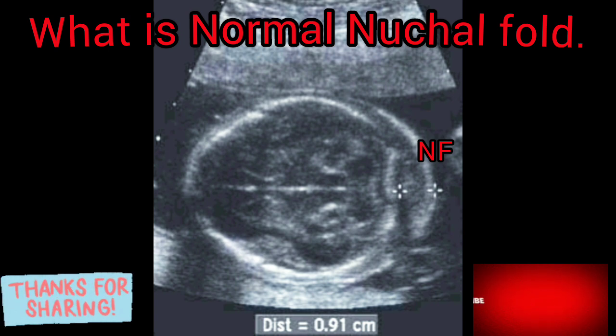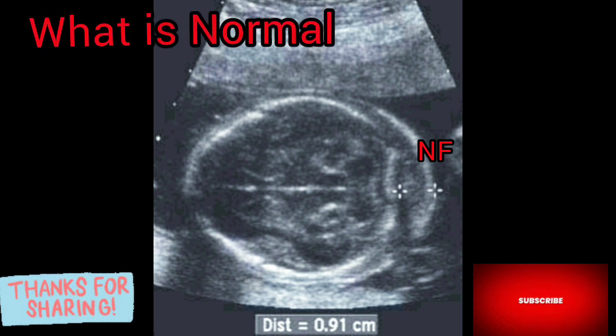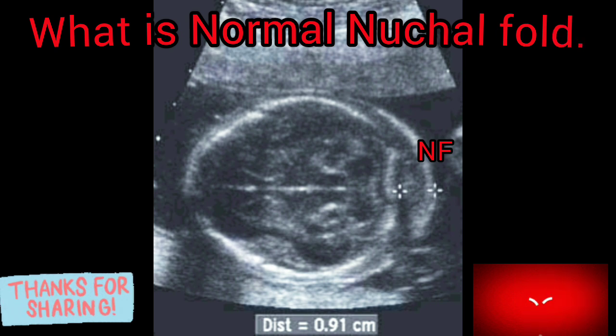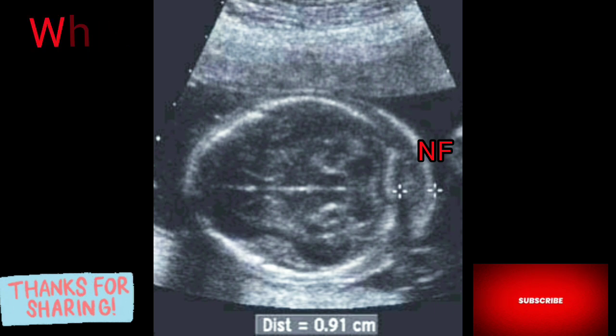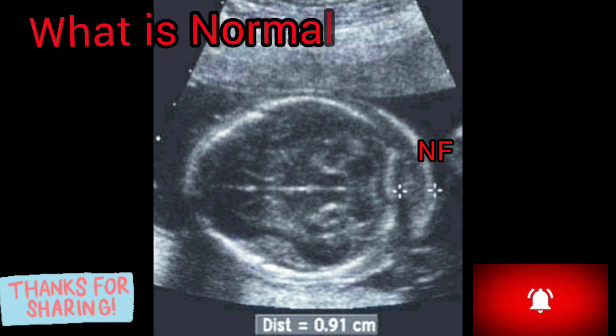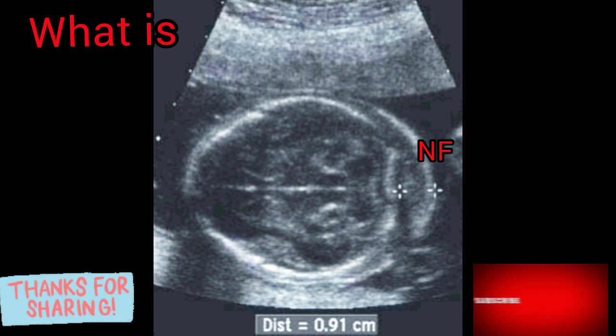Can a baby with a normal nuchal fold have Down syndrome? A normal amount of fluid at the back of the neck during ultrasound means it is very unlikely your baby has Down syndrome or other genetic conditions. Nuchal fold measurement increases with gestational age — this is the period between conception and birth. Thank you.